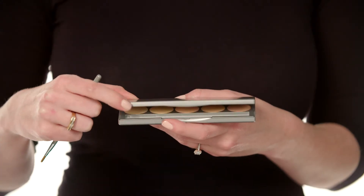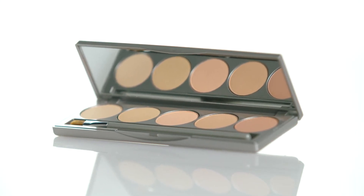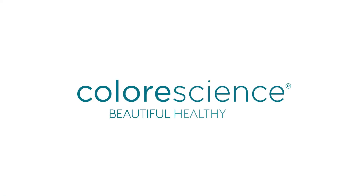Mineral Corrector Palette is perfect for on-the-go touch-ups throughout the day, so your skin always looks its best. Color Science. Beautiful healthy skin.